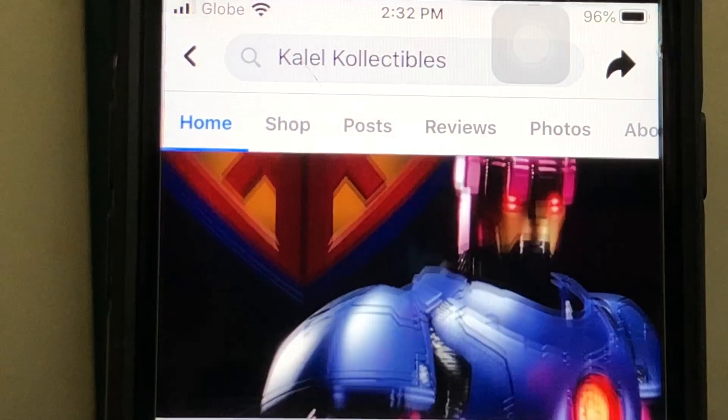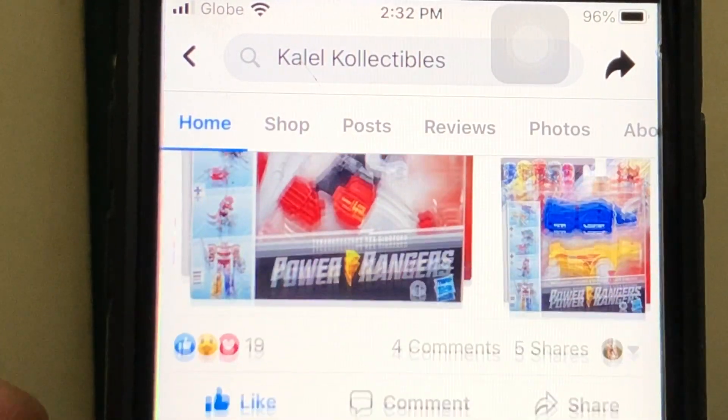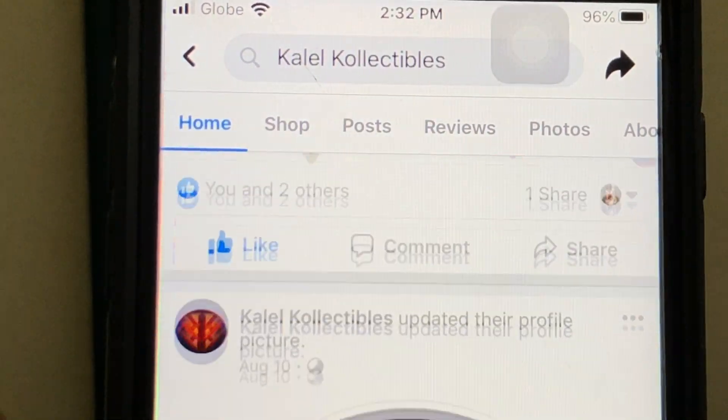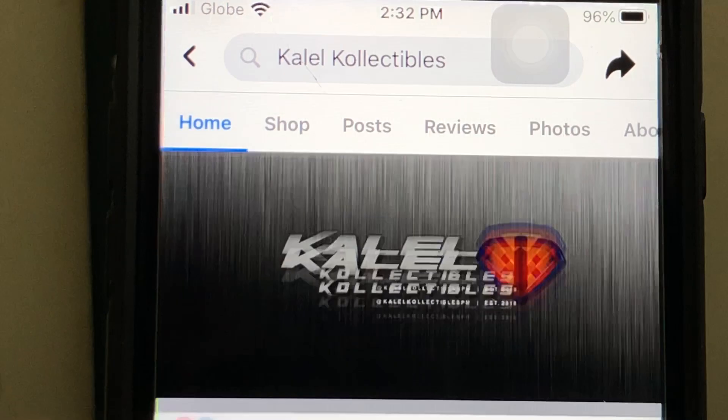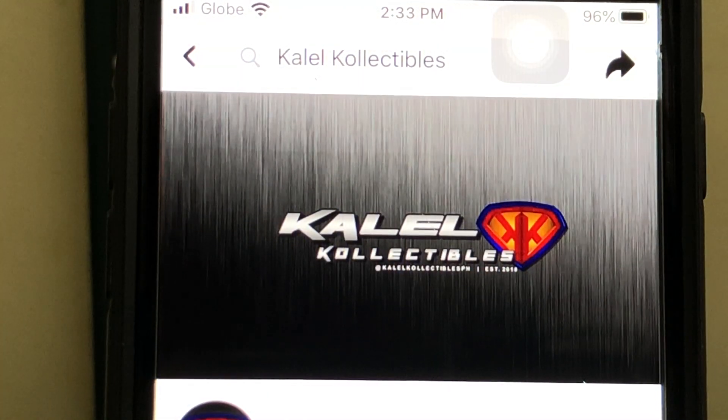They've got more amazing stuff coming, and they even have Power Rangers. They've got a boatload of almost everything you can think of in the collectible world. Go check them out — Kal-El Collectibles.